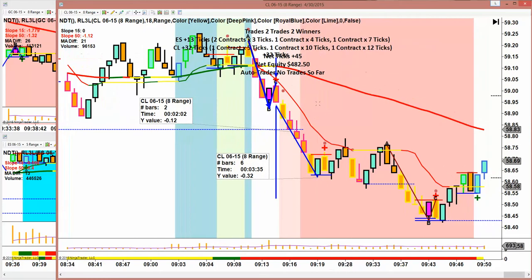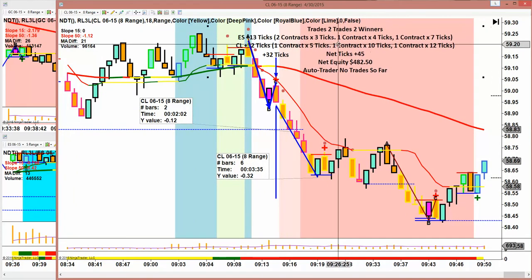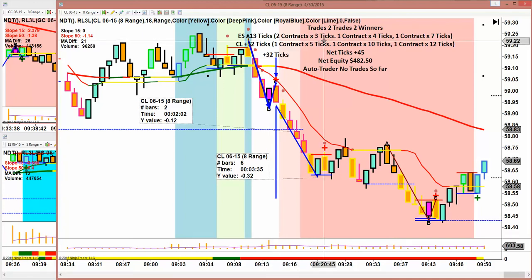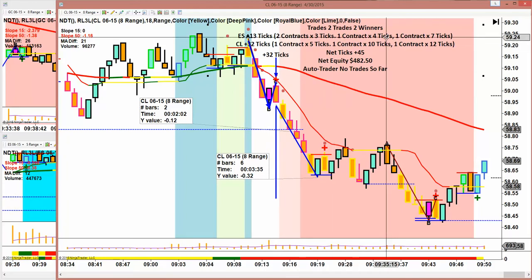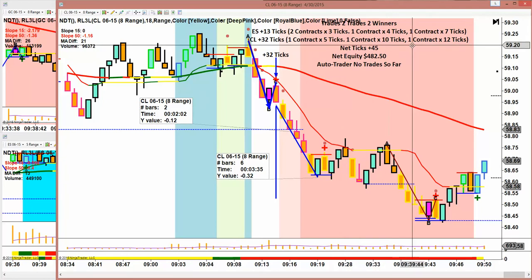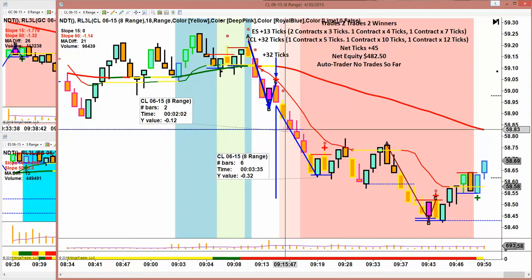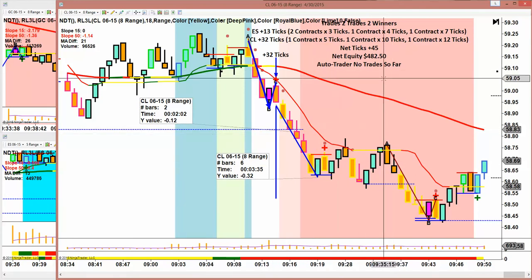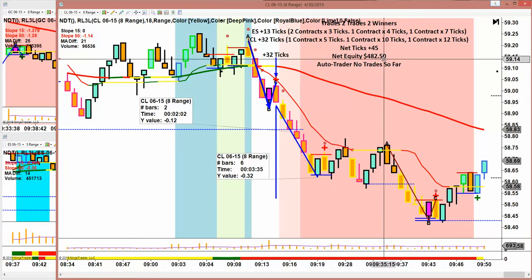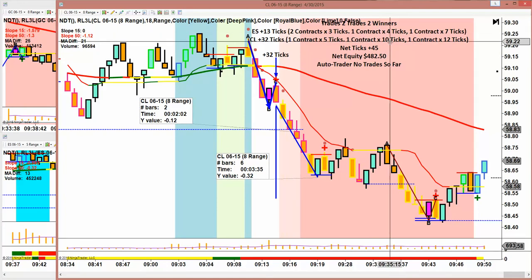Done for the day. Two trades, two winners. On the ES, on the 13-tick move, we took two contracts off at three — this is automatic — one off at four, and I closed the trade early at seven ticks on the runner. On the 32 ticks on crude, we had one off at five, one off at ten. I closed the third at 12 because you see it was right up against this pivot — cannot anticipate that the pivot's going to get broken. It did smash right through it and went 32; we got 12 on the runner. Net ticks were 45. We made $482.50 on just two trades.